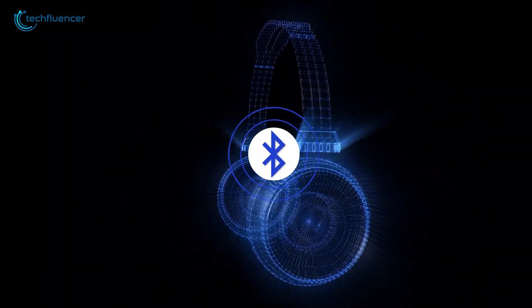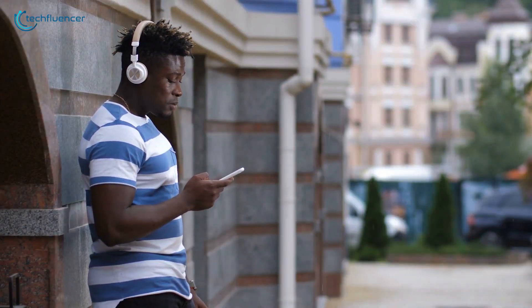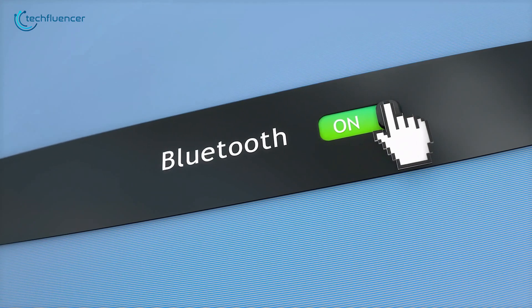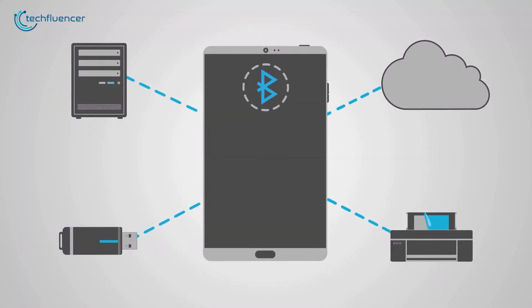Historically, each new version of Bluetooth added more or less some standardized features and opened the door to new use cases. So, what differentiates Bluetooth 6.0 from its predecessors, and what can users expect from this new release?